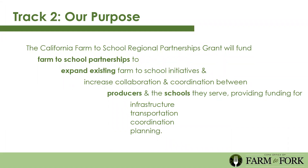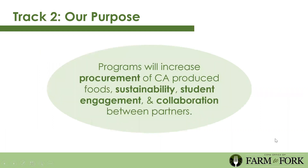More deeply, we hope these programs will increase procurement of California-produced foods, increase sustainability by creating real relationships, increase student engagement, and increase collaboration between partners. We're looking for projects that connect procurement, student engagement, and collaboration. It's not just procurement alone—if you're a producer who has sold produce to an LEA, know that we're also looking for that student engagement component.